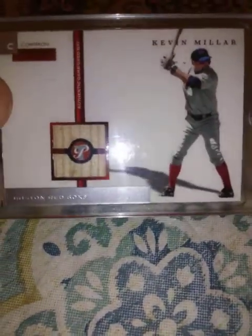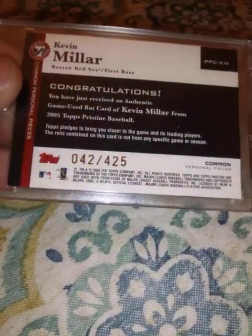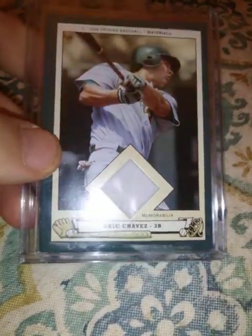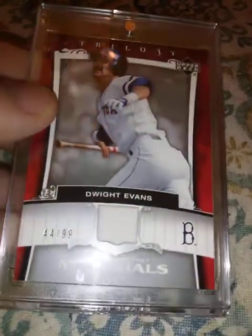From 2005 Topps Pristine, this Kevin Millar bat relic, numbered 42 out of 425. From 2005 Upper Deck Origins, this Eric Chavez jersey relic. Generations Past Materials, Dwight Evans, numbered 44 out of 99.